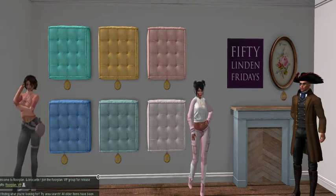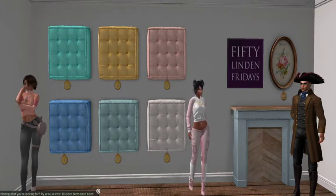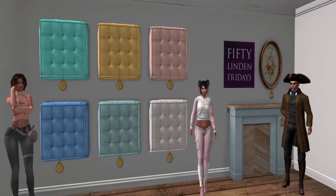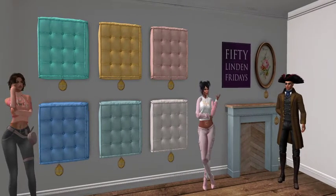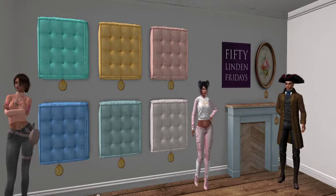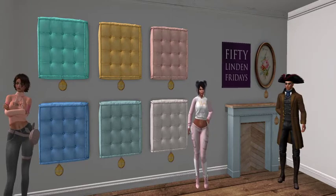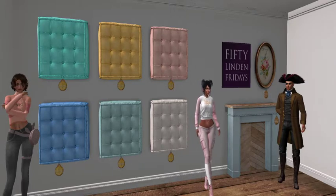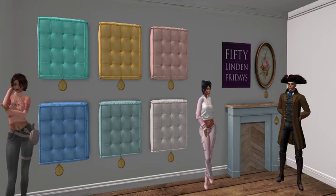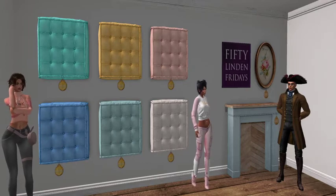Also here we have some other stuff on the left hand side. These lovely cushions are 150 each, and as you can see they come in these fabulous colors — they're floor pillows, corduroy floor pillows. You could set those around and sit on them in front of your mantle looking at your embroidery on the wall.